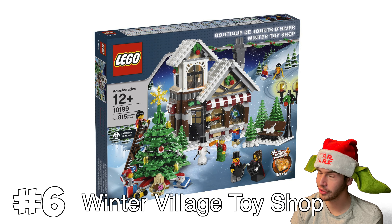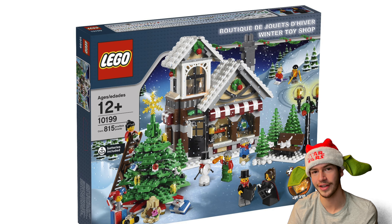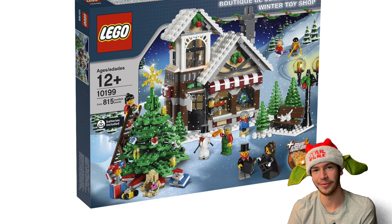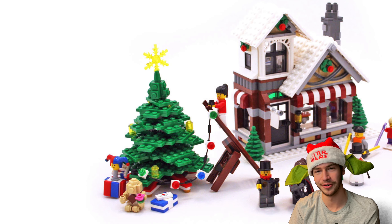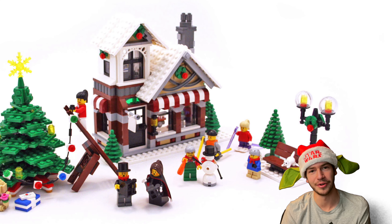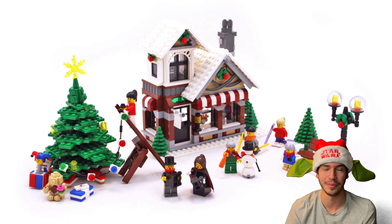At number six is the original Winter Village Toy Shop. This was the first ever Winter Village set to be released. I remember seeing this set in the LEGO catalog when I was little and I just really wanted this set — I never got it, but it was just really cool. I remember that from the LEGO catalog and it's just super nostalgic for me.